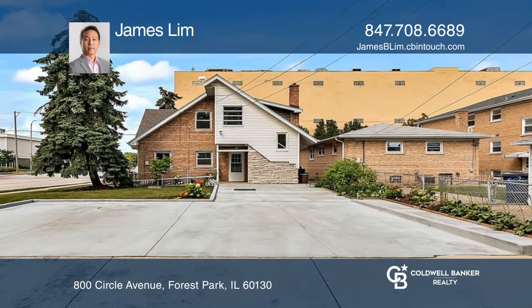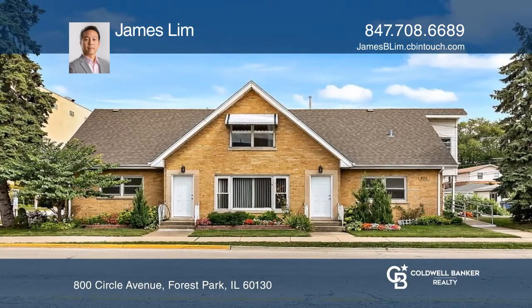James Lim is ready to answer any questions you may have. Give him a call today!